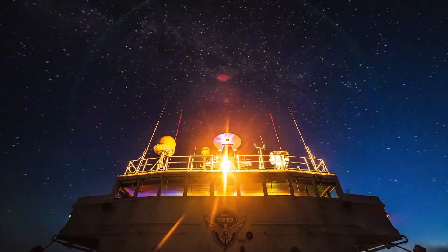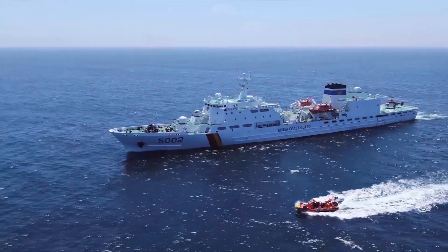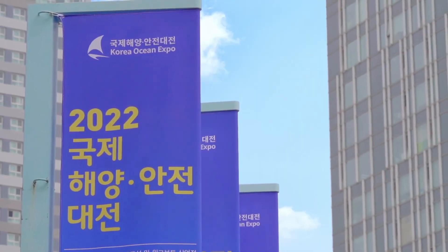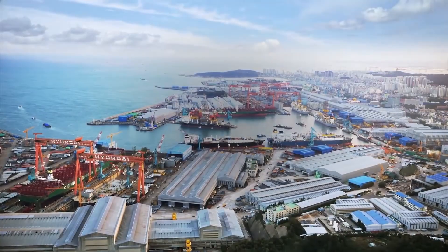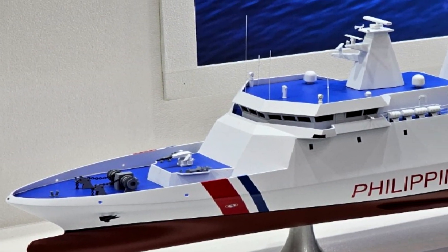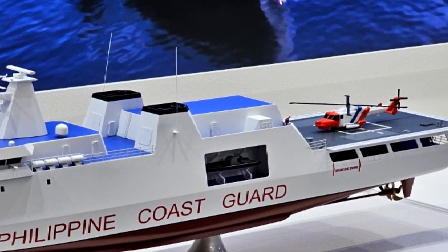Welcome back to our channel. Today, we're taking a closer look at an interesting display from HD Hyundai Heavy Industries at the Korean Ocean Expo 2024 in Incheon, South Korea. This year, HD HHI has brought an impressive scale model of their HDPR 2200 patrol vessel, and it's generating a lot of buzz.